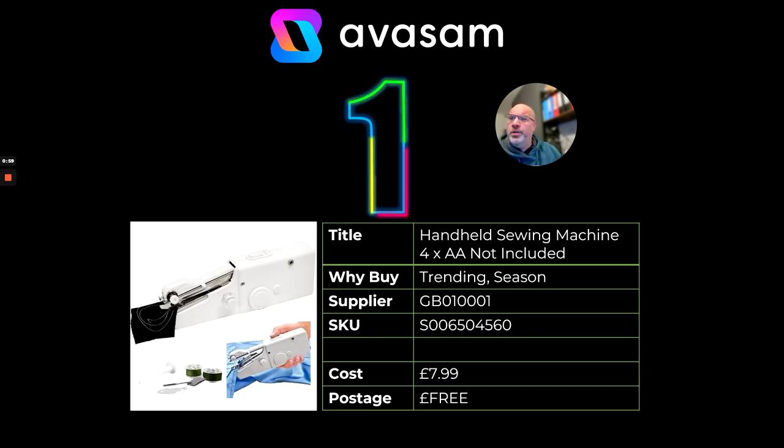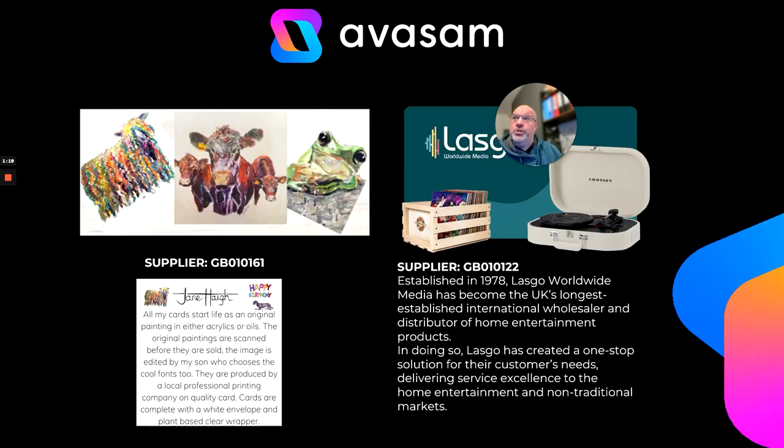And at number one, the handheld sewing machine. This is number one because JML have got an advert out at the moment for a similar product. I don't think it's exactly the same product, but it is similar. They're selling it for £19.99, so at £7.99 with free postage, I think you should be able to make some margin. This is a great opportunity for you.